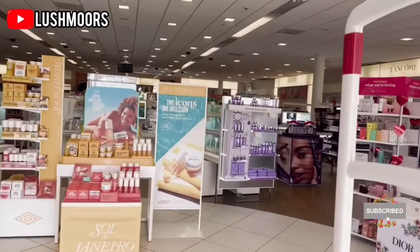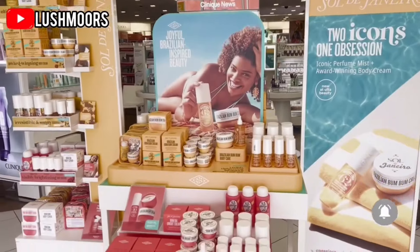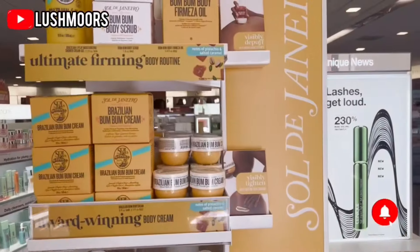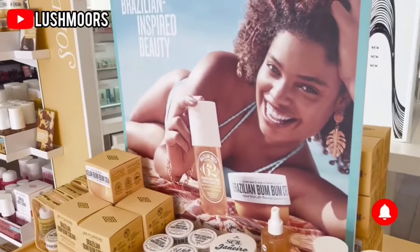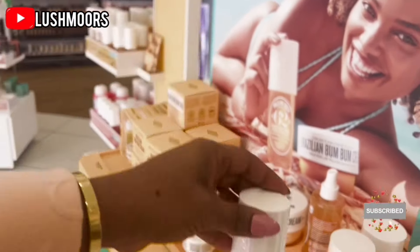Wow, so guys, here we are! Once you walk in you can see this is nice. I think they just started selling this in Ulta. It's nice — my favorite is the 59, and this one is the 62. See that? It's nice.